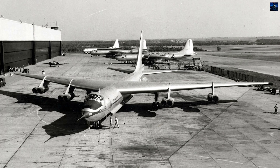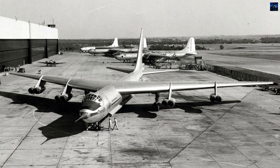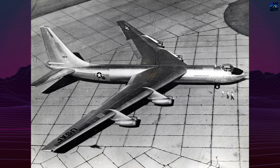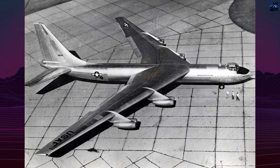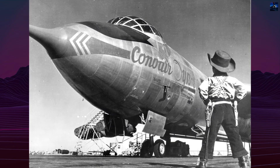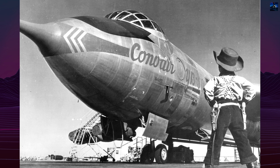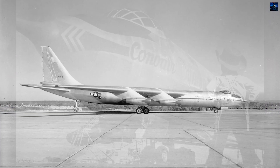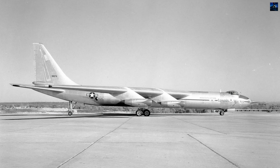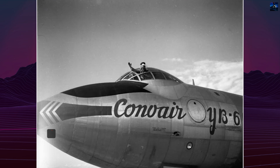The Convair YB-60 was an American experimental jet-powered strategic bomber developed in the early 1950s by Convair as a proposed successor to the piston-engine B-36 Peacemaker. It was part of the United States Air Force's effort to transition to an all-jet bomber fleet during the early Cold War. The YB-60 was essentially a modified B-36F redesigned with swept wings and eight turbojet engines to achieve higher speed and altitude capabilities.